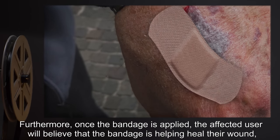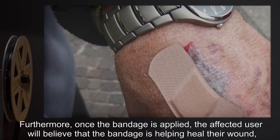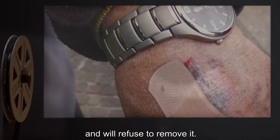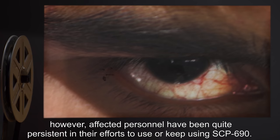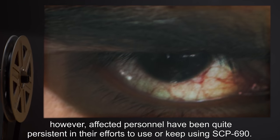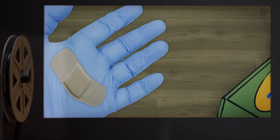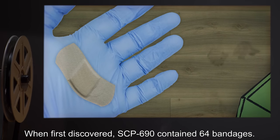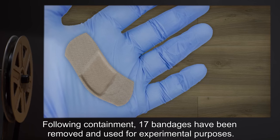Furthermore, once the bandage is applied, the affected user will believe that the bandage is helping heal their wound and will refuse to remove it. The compulsion is not strong enough to provoke violence; however, affected personnel have been quite persistent in their efforts to use or keep using SCP-690.